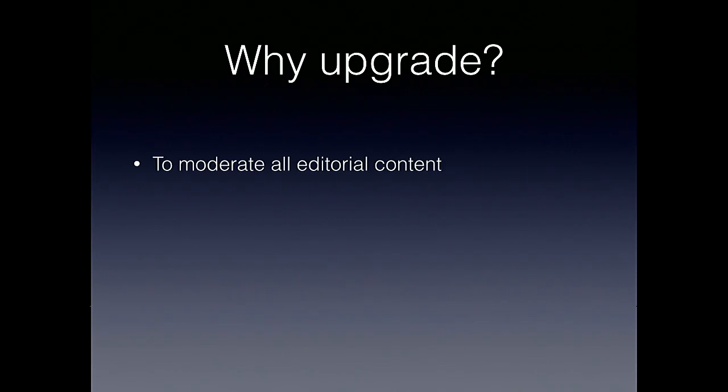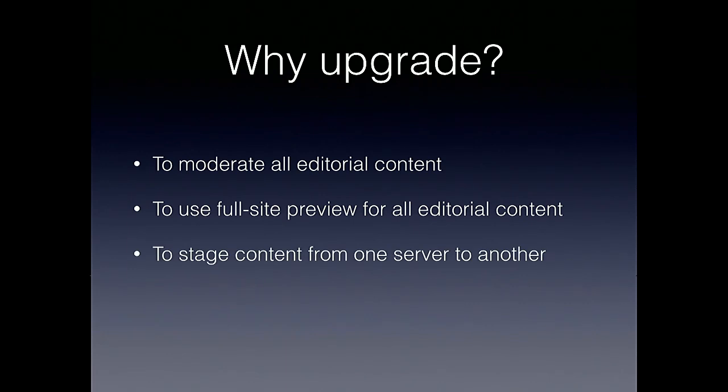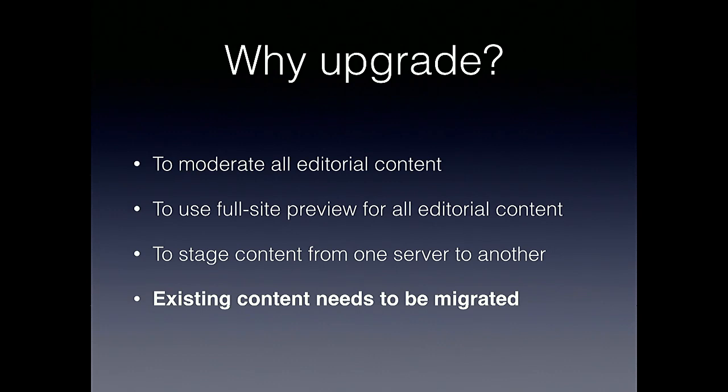Why do we need upgrading? The reason to upgrade is to allow your editorial users to be able to moderate certain pieces of content — nodes, blocks, taxonomy terms, and so on. You also want to upgrade to use full site preview for all editorial type content, and also to stage that content between different servers or between workspaces. This is not only important for starting functionality on your site — if you have a site running with existing content, that content needs upgrading and migration to work with these functionalities.